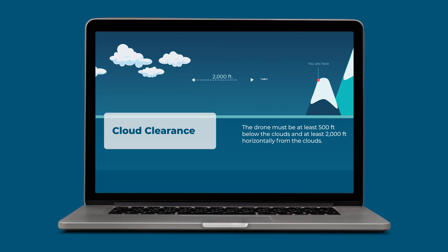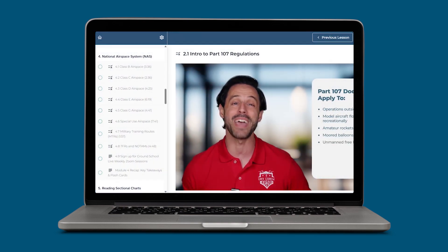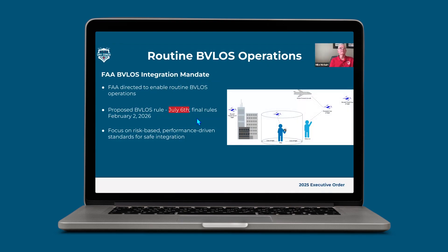Our course covers all 120-plus knowledge concepts across 70-plus video lessons, including bonus flight training exercises, and we give you one-on-one access to Part 107 experts through calls, emails, and live webinars. I'll drop links to the testing center search tool, our FTN video, and to Drone Pilot Ground School below.